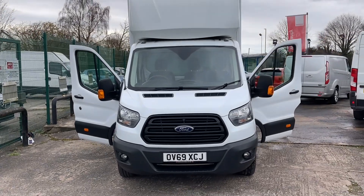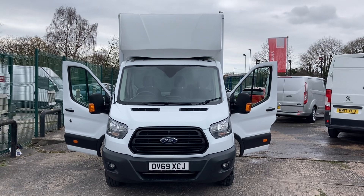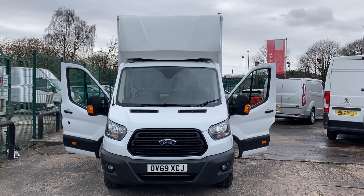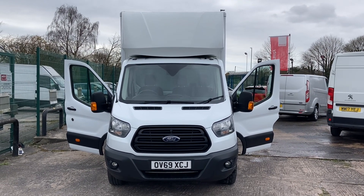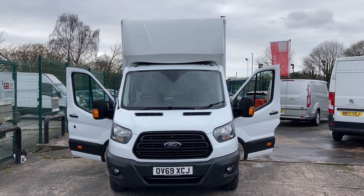69 plate extended body Luton with some lovely options on it. Thanks for watching the video. We've got some superb finance rates and deals on at the moment, so if the vehicle is of interest, please give us a call. Thank you.